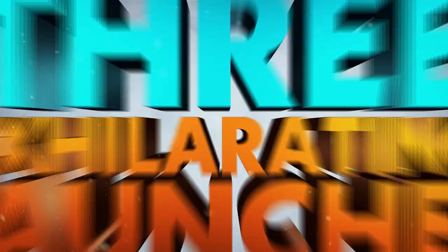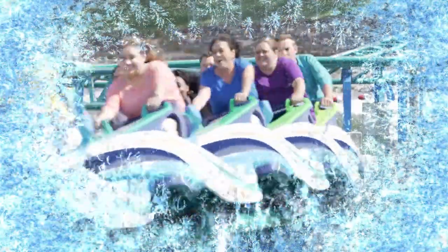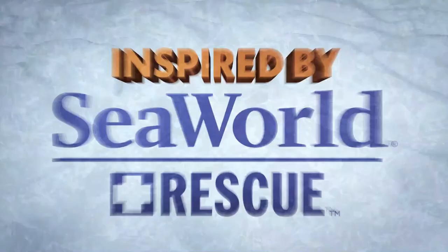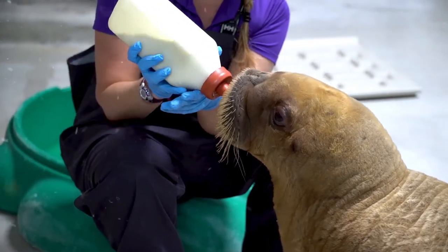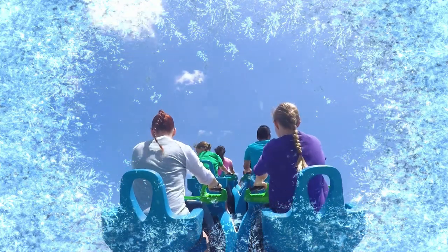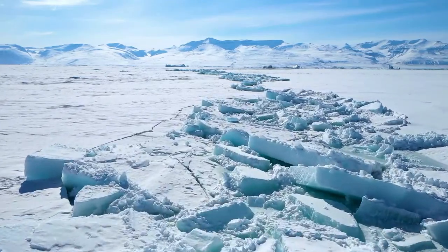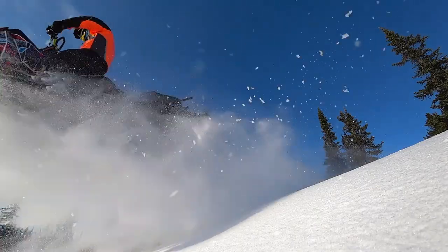I'm proud of SeaWorld — I think they're going in the right direction. I'm very excited for Arctic Rescue; it'll be fun for the whole family just like Manta, with some thrill for younger and older people alike. If you want something more thrilling, Emperor is right next door. Great job, SeaWorld — especially if they don't skim on the theming the way they did with Emperor. Hopefully they can improve Emperor's theming later on.